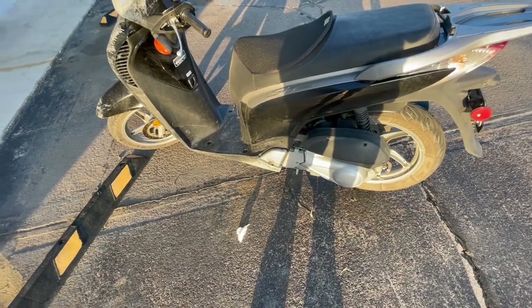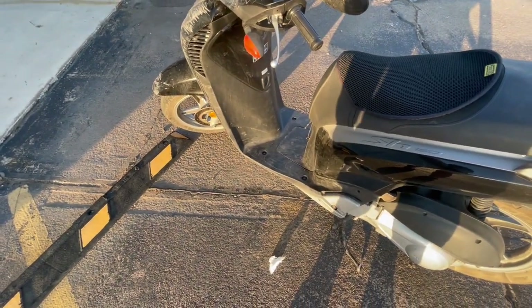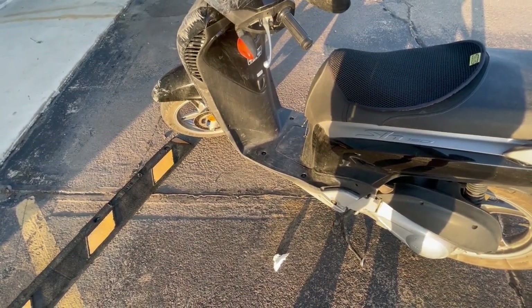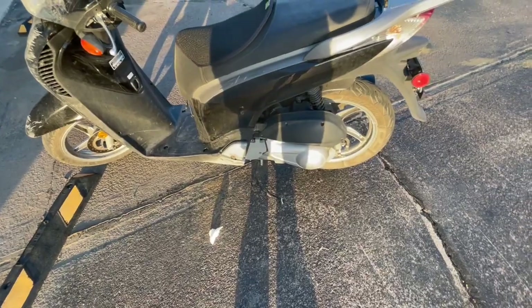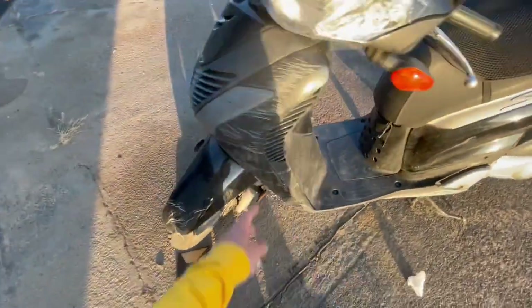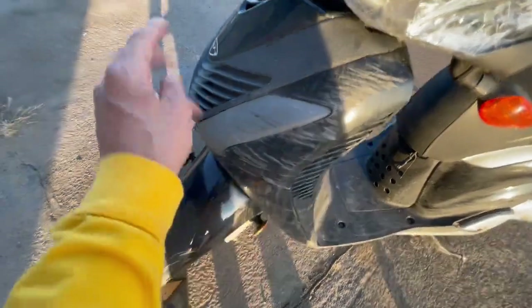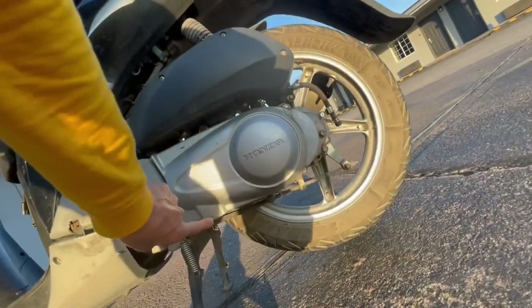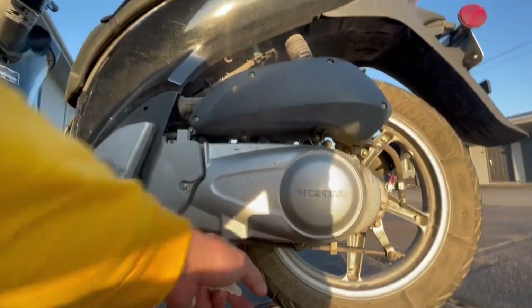Not sure why. Maybe the first time the open throttle prevented it from cutting off. The second time, nothing was holding it open that I noticed — I just killed it with the kill switch. Back to the damage: you can see all the scratches, and this piece here got indented in a little bit. Everything is still running good. Nothing significant on the engine, really — just minor nicks, no big deal.